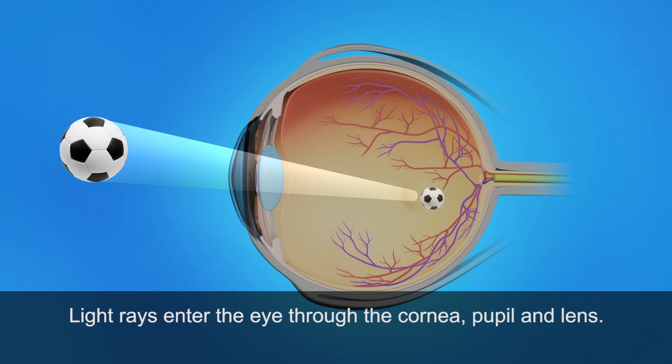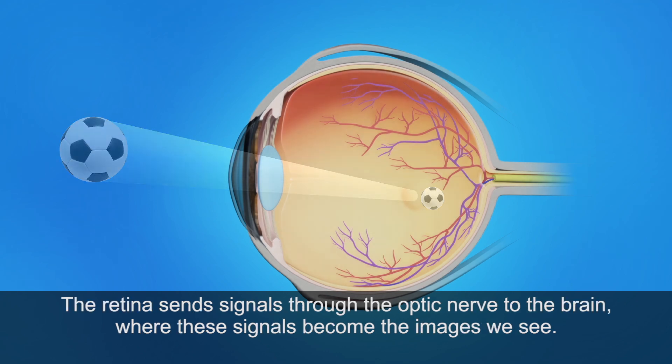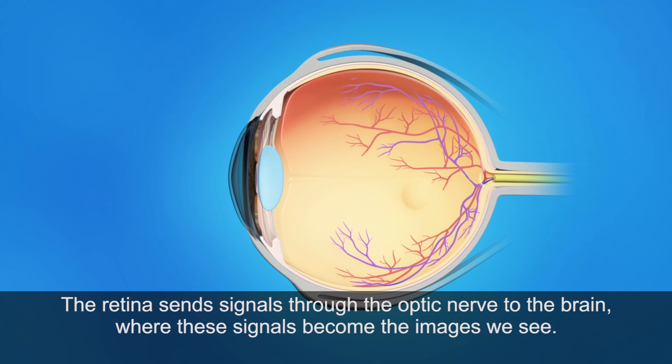Light rays enter the eye through the cornea, pupil, and lens. These light rays are focused on the retina, the light-sensitive tissue lining the back of the eye. The retina sends signals through the optic nerve to the brain, where these signals become the images we see.